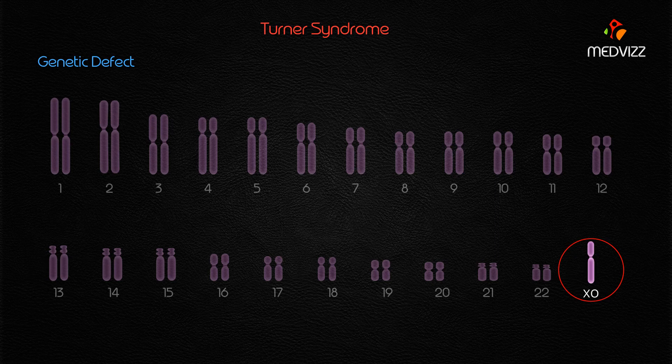Turner syndrome is mainly caused by a partial or complete monosomy of the X chromosome — that is, an XO karyotype with no Barr body.